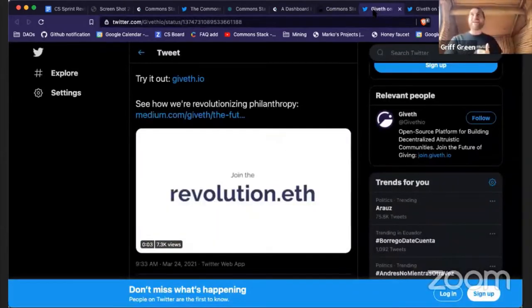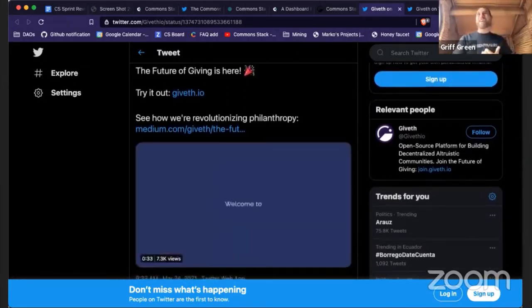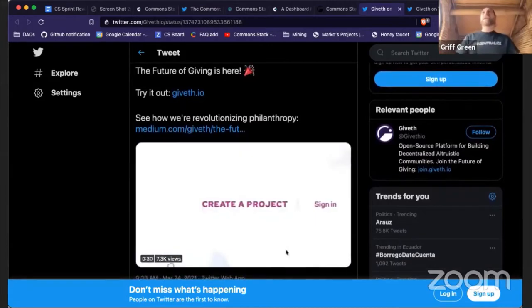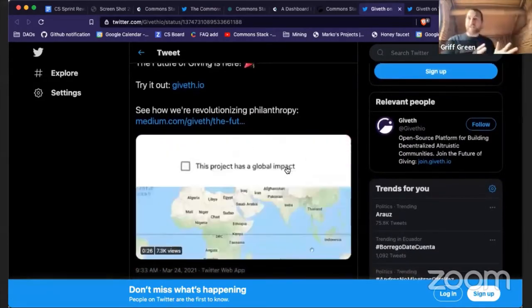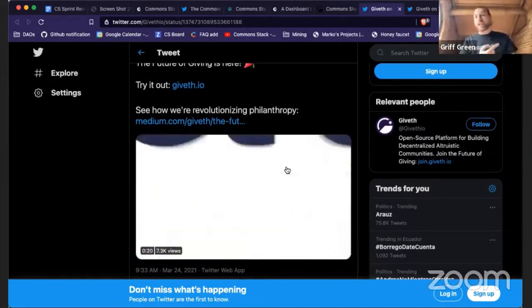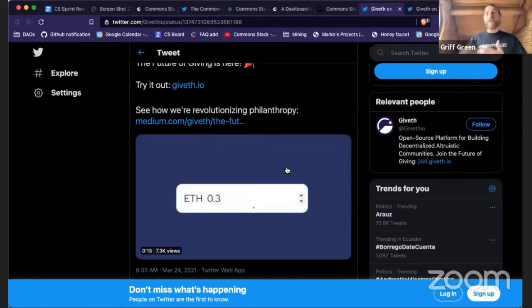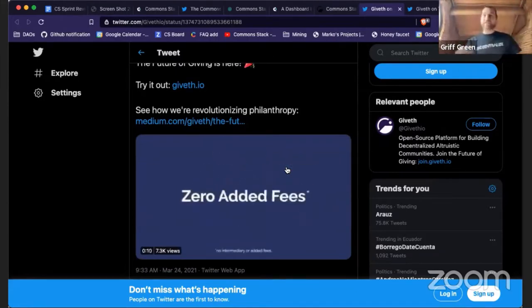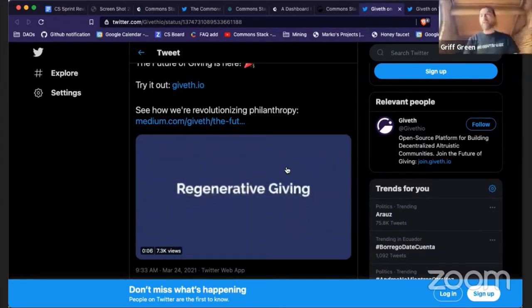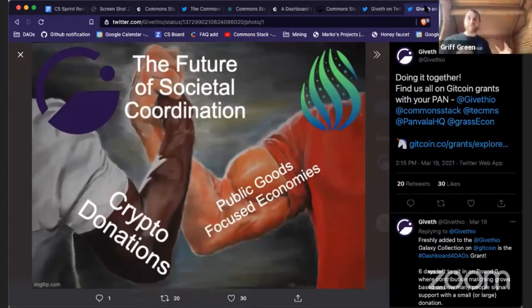Another big thing this sprint was Giveth — there's a new Giveth DAP with a great video. Giveth is a major partner with the Common Stack. The future of giving is now here. Even though Gitcoin has ended, we can continue fundraising on Giveth. It's very easy — you can donate on xDai or mainnet, and non-technical users can just use Google login to create a project and start raising funds in crypto.